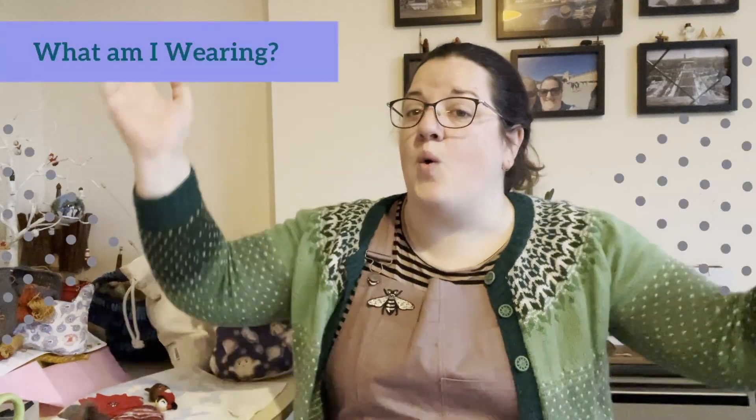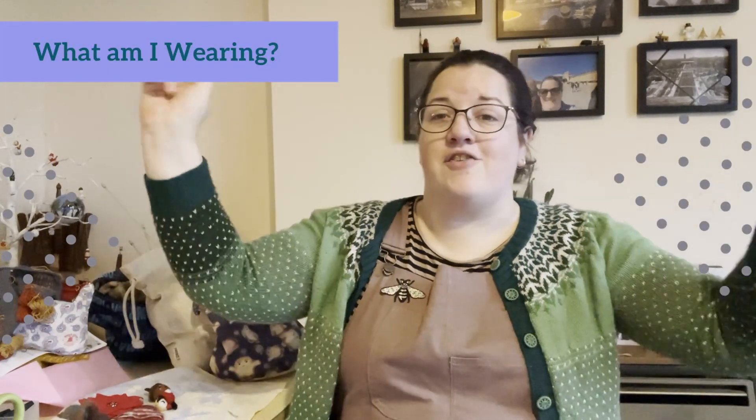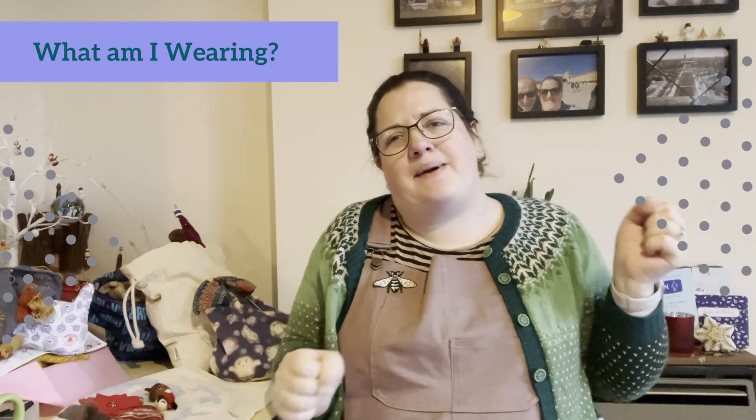Welcome and welcome back to returning viewers, and to new viewers a very warm welcome to you. As I mentioned at the start of the video we're looking at my December makes as well as the plans for 2024. So without any further ado let's get started with what I am wearing. I am wearing a fully me-made outfit today which is great.